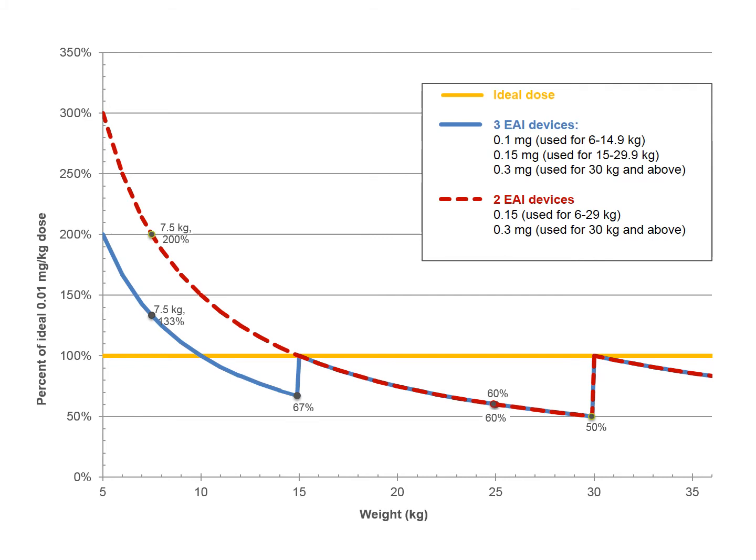This 0.1 mg device has a lower dose that makes it possible to dose infants and young children closer to the recommended ideal dosing range of 0.01 mg per kg. While good pharmacokinetic data are lacking in this weight range, this is the established preferred dose, so it is great to be dosing infants closer to this ideal.